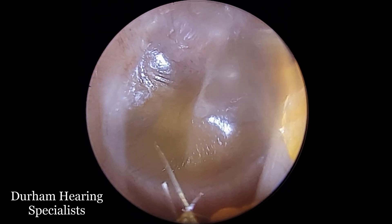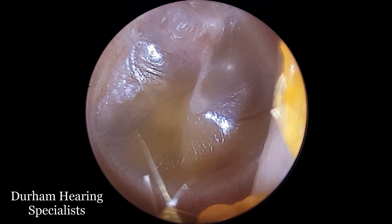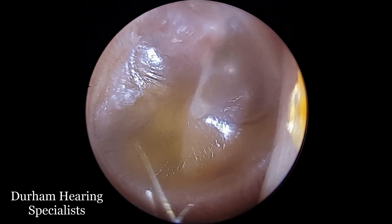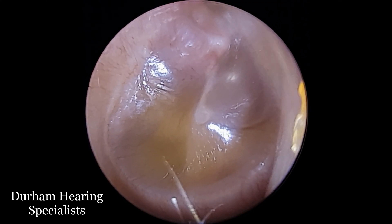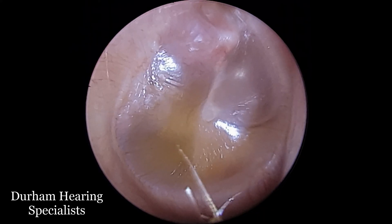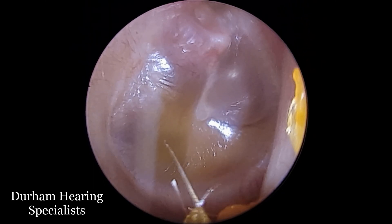The eustachian tube is essentially a little tube that connects the back of your nasal cavity to each middle ear space. That tube is supposed to open and close throughout the day as you chew, swallow, and sometimes yawn. That opening and closing effect always supplies the middle ear with fresh air, but when it's clamped closed for extended periods of time, this mucus builds up.